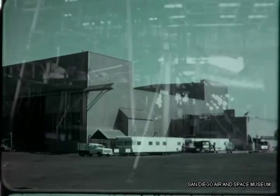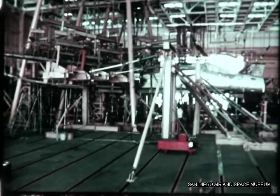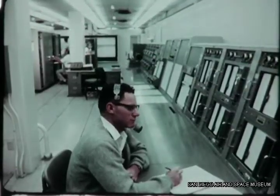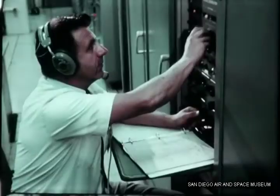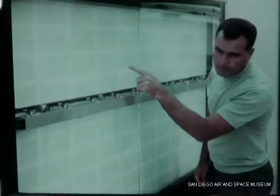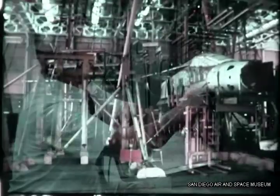Facilities of the structures laboratories include extensive loading, heating, and data recording equipment, and a staff of engineers and technicians thoroughly experienced in all phases of structural testing. Primarily, two modes are conducted here: static testing and fatigue testing. The main goal is to prove the design, to make sure that the article is structurally satisfactory under actual applied loads.